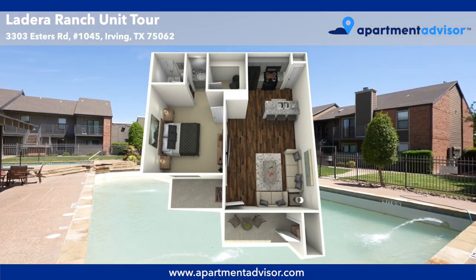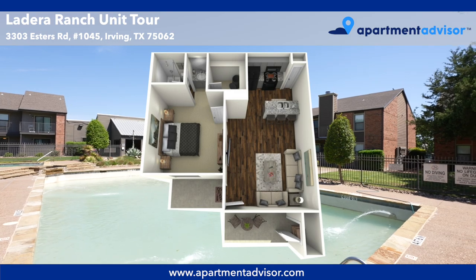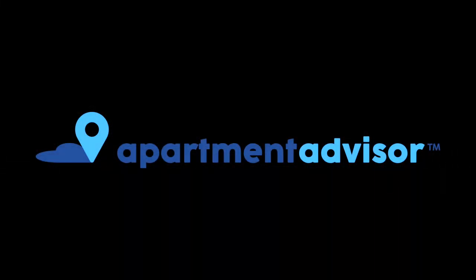You can find more details and submit your application for this unit at apartmentadvisor.com, where you can rent your next place hassle-free.